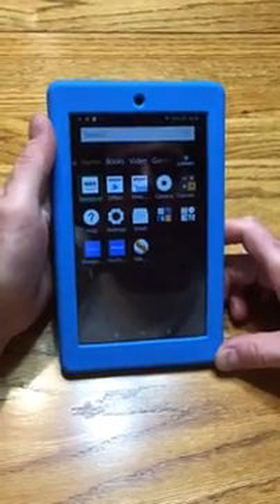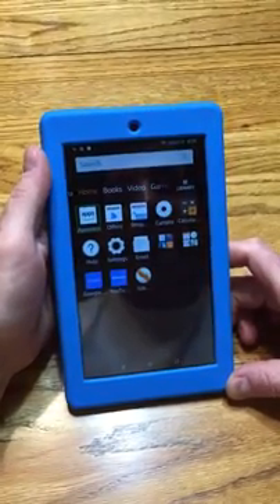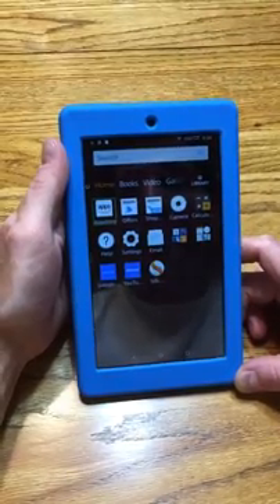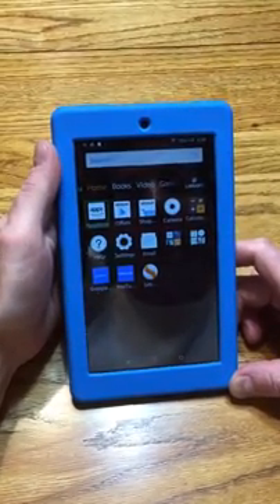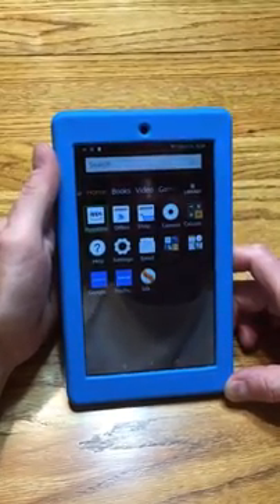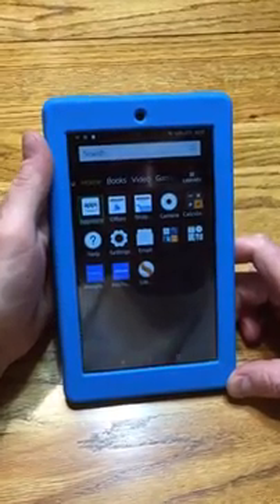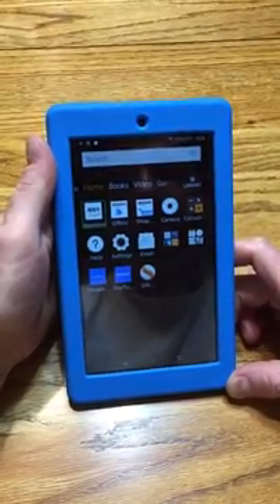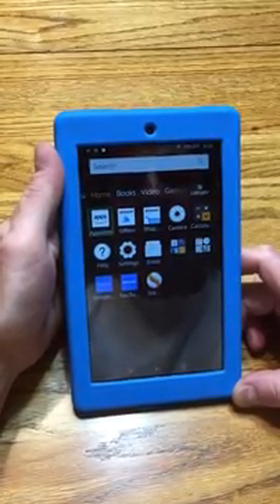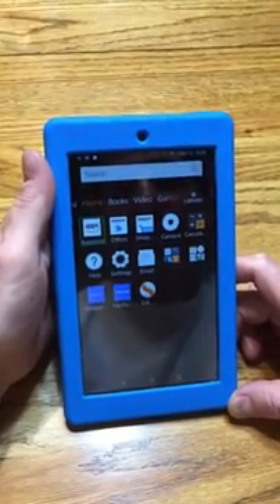Hey everyone, this is Matt, welcome back to my channel Blind to Billionaire. Today is April 16th, 2018. I've had quite a few people ask me what type of accessibility technology I use to help me maintain more of an independent lifestyle, so today I'm actually going to feature one of the pieces of technology that I use. This is an Amazon Fire 7 tablet.